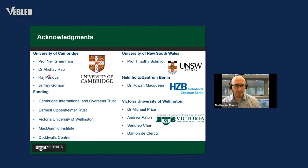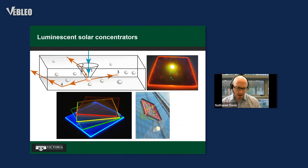Before I start, I'd like to acknowledge everyone who worked on the research I'm going to present. That includes everybody at Cambridge and the University of New South Wales who worked with me, as well as the people at Victoria who've been working on things more recently.